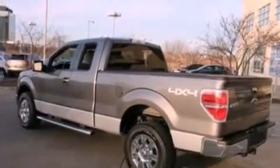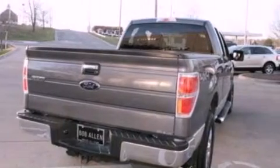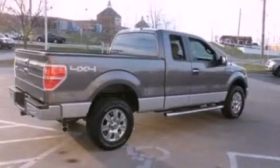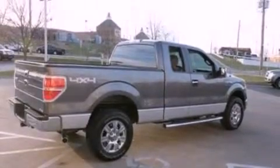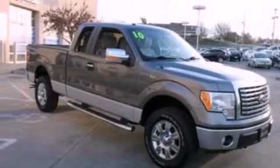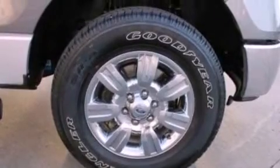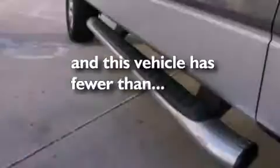Features include a double wishbone independent front suspension, a low tire pressure indicator, traction control and stability control systems, automatic locking wheel hubs, 17-inch wheels, an engine immobilizer theft deterrent system, 12-volt power outlets, an anti-lock braking system, air conditioning, and this vehicle has less than 15,000 miles.